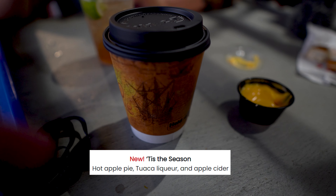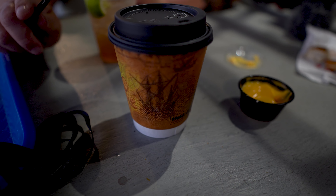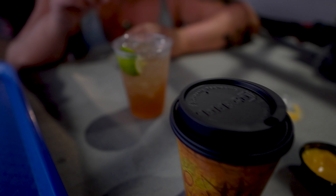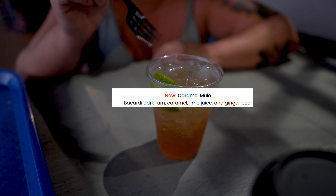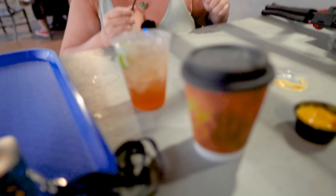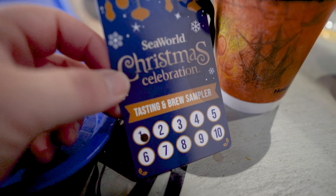We did get a couple of drinks. We got 'Tis the Season,' which is Tawaka and hot apple cider — I didn't realize it was going to be a hot drink until we got it, but it's fantastic. I also got the caramel mule, which has Tito's, caramel, and ginger beer with lime. It's sweet but not too sweet — I really like it a lot.